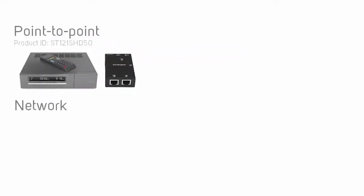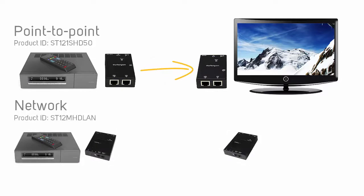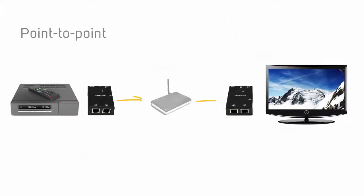Video extenders can operate point-to-point or over a network. Point-to-point means that the transmitter and receiver are connected directly using network cables. This can be achieved by converting your video signal to ethernet or fiber and running a cable directly between the video transmitter and the video receiver. More advanced video extenders can use your network infrastructure by connecting your video transmitter and video receivers to a router or switch. You cannot run a cable through a router or a switch for point-to-point video extenders.